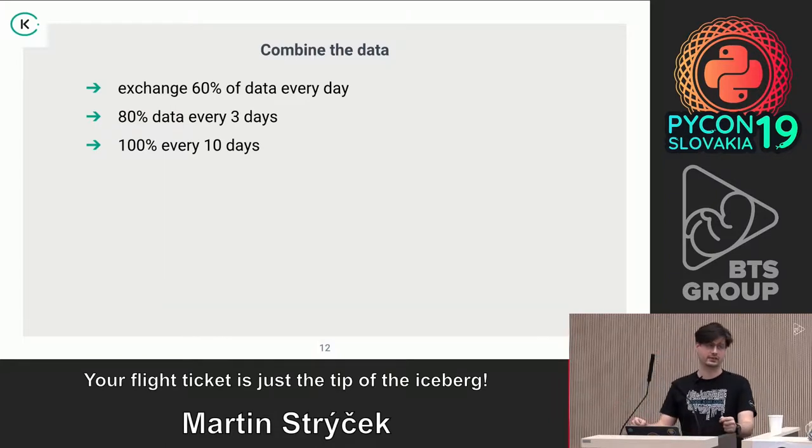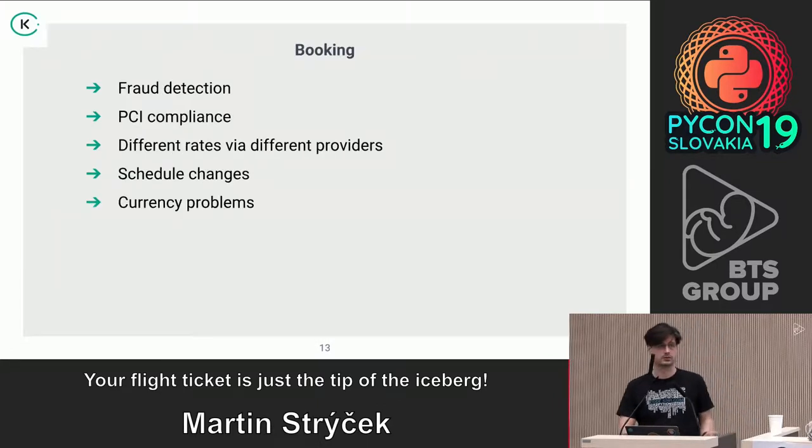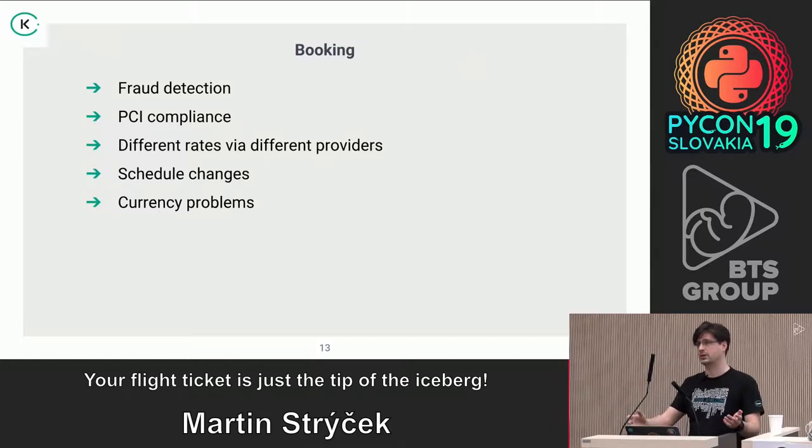For booking, you might think it's easy — just PayPal or a credit card. But the problem is much bigger. At the amount of bookings we're doing, we have to do fraud detection because there is often somebody trying to pay with a stolen credit card.